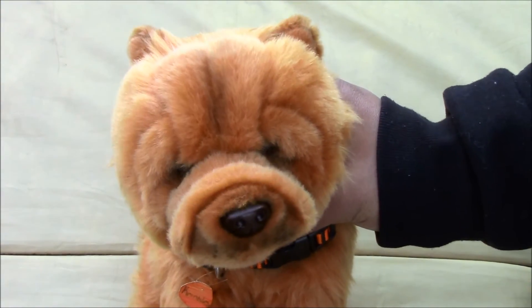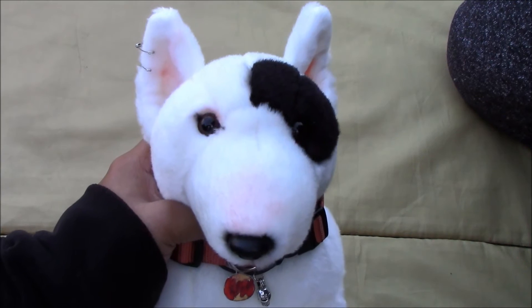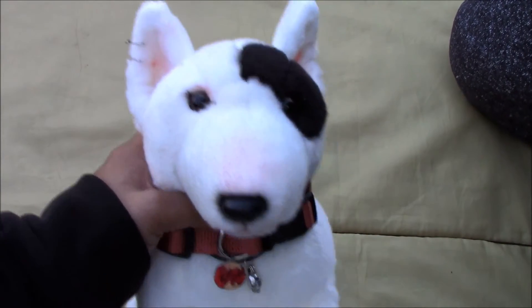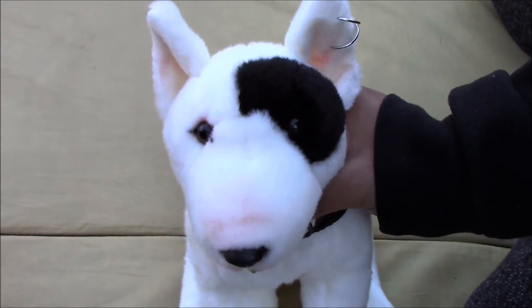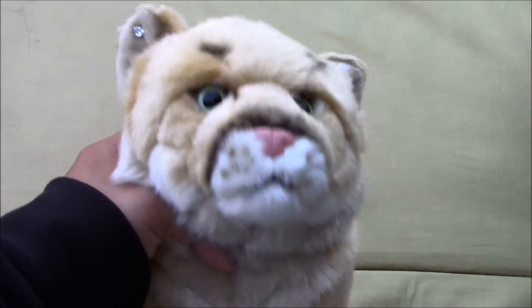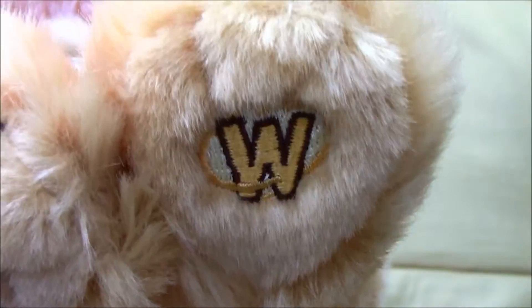Then we have Crinkles, the Webkinz signature Chow Chow, and there's his W. Next we have the signature bull terrier and his name is Riot, and there's his W. Then we have Gladiator, another Webkinz signature bull terrier, and there's his W.